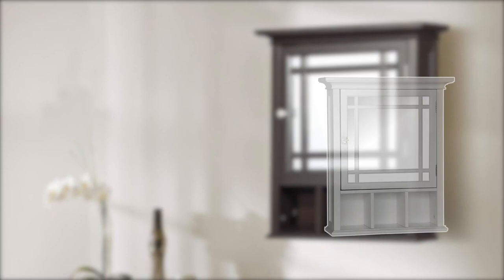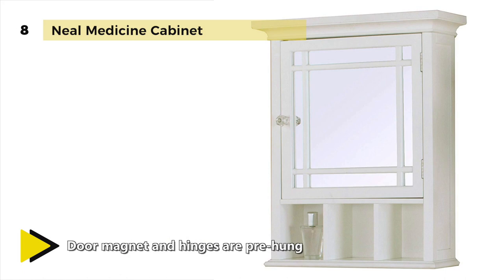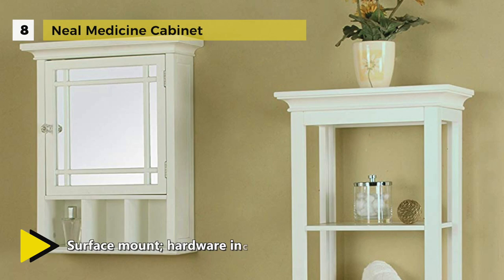The Neil Medicine Cabinet offers sleek lines for a modern look. It features a mirrored door accented with gridwork design and beveled moulding. It provides plenty of storage space with one open shelf and one interior adjustable shelf, making it easy to store items of different heights. The mirror is made of MDF and accented with the gridwork design, and it comes with assembly hardware. It offers a sturdy, engineered wood construction that provides a pure white finish.